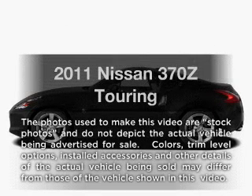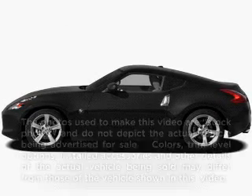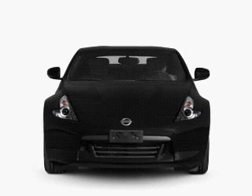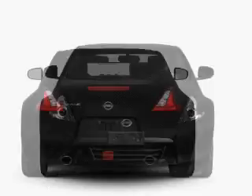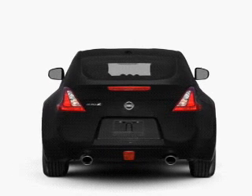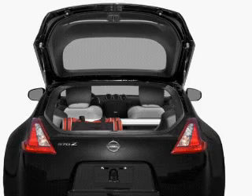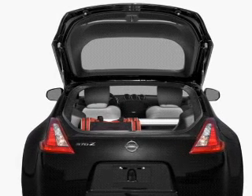Introducing the 2011 Nissan 370Z. If you're looking for a first-rate auto, this one could be yours today. With a reliable six-cylinder engine, the powertrain includes rear-wheel drive that responds smoothly to its automatic transmission. You will appreciate the safety feature of anti-lock brakes.